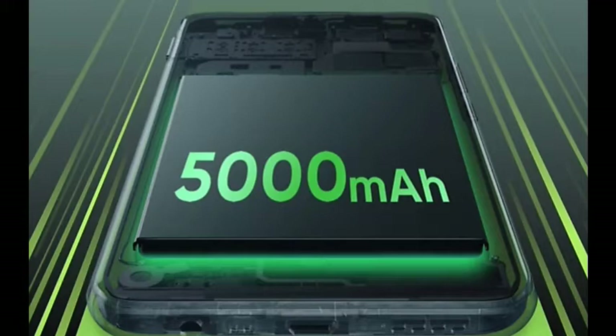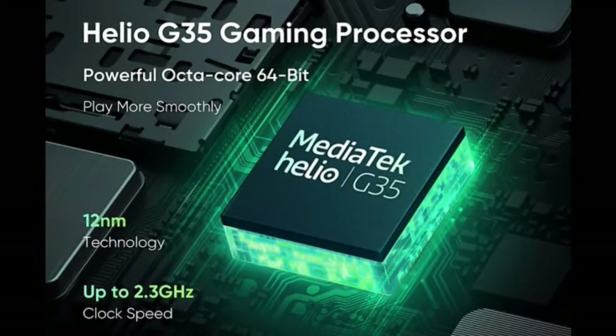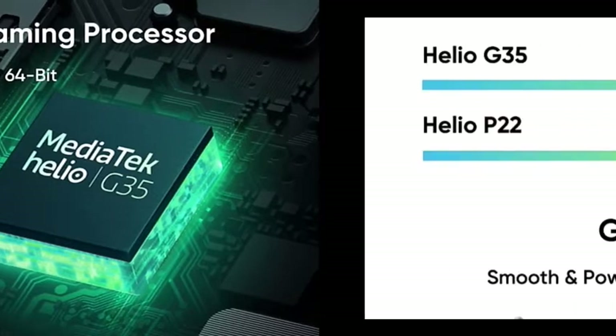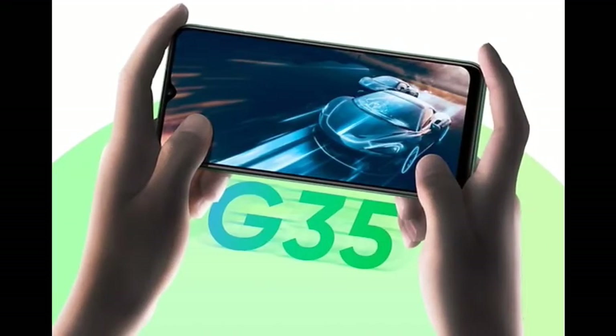There is a processor — it has the MediaTek Helio G35, a gaming processor. In this processor I played normal games. I scored around 14,000. I played high-end games like PUBG, which lagged, as well as Asphalt 9, which lagged. Even Call of Duty has lagged.